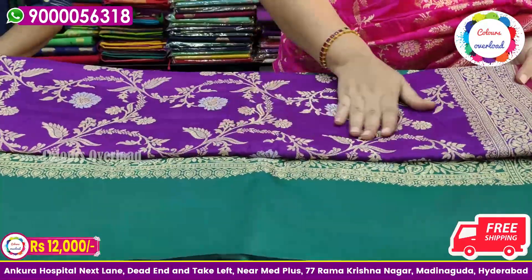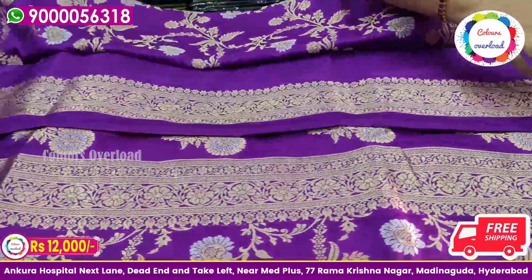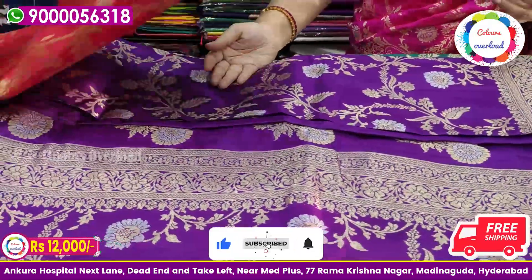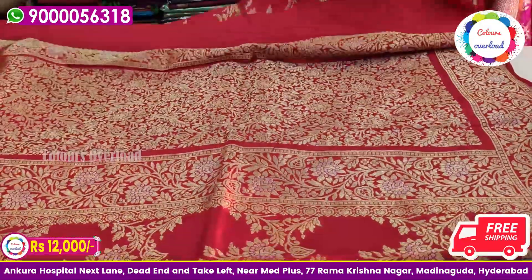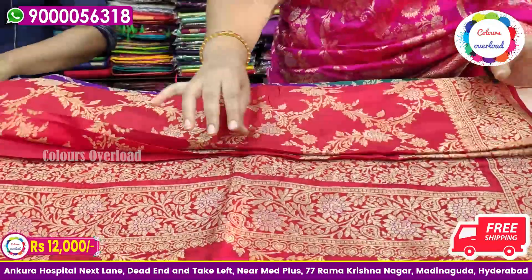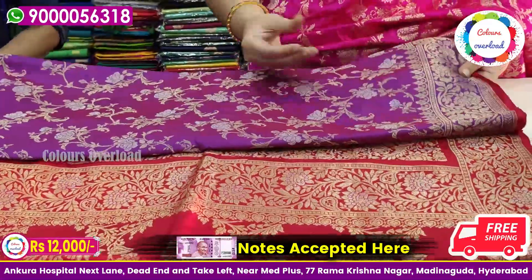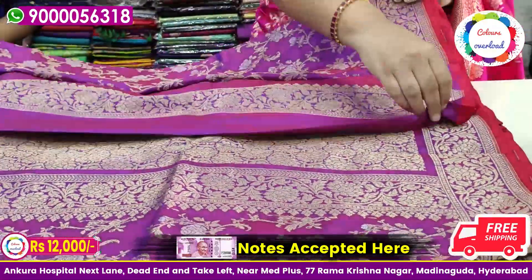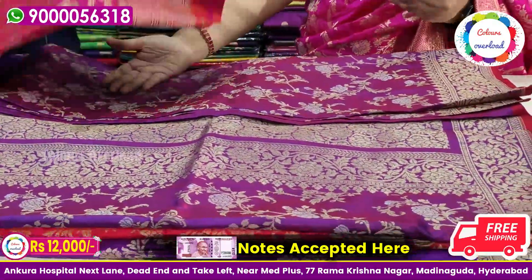Next, purple one more — with a pink stripe. Pallu. This is plain with the border. Next, it is red. Pallu and red. Plain with the border. Blouse. Next, it is purple — double shade. This is plain with the border — also plain with the border — 12,000 for shipping.